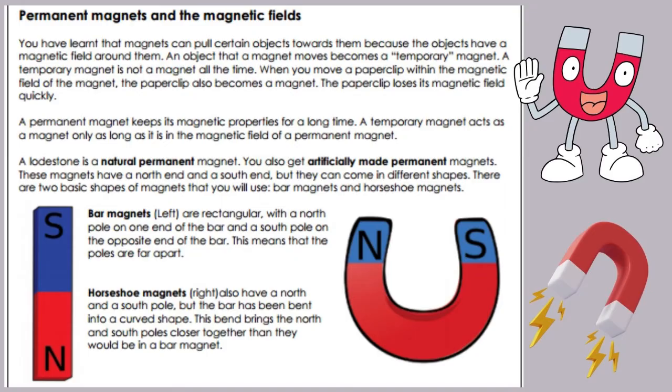This means that the poles of a bar magnet are far apart. Horseshoe magnets also have a north and a south pole, but the bar has been bent into a curved shape. This bend brings the north and south poles closer together than they would be in a bar magnet.